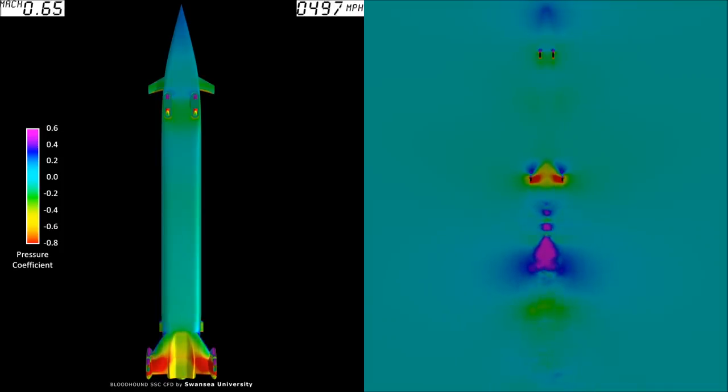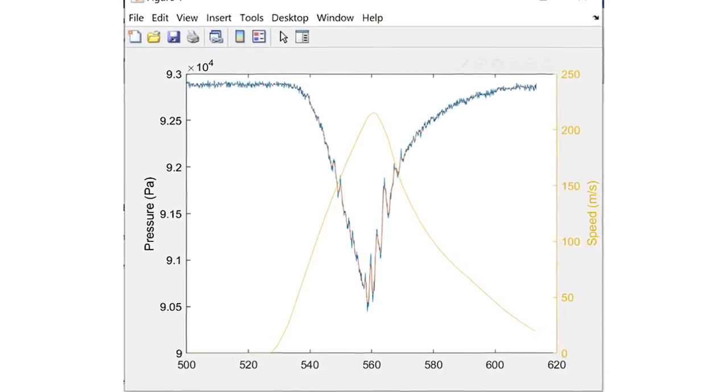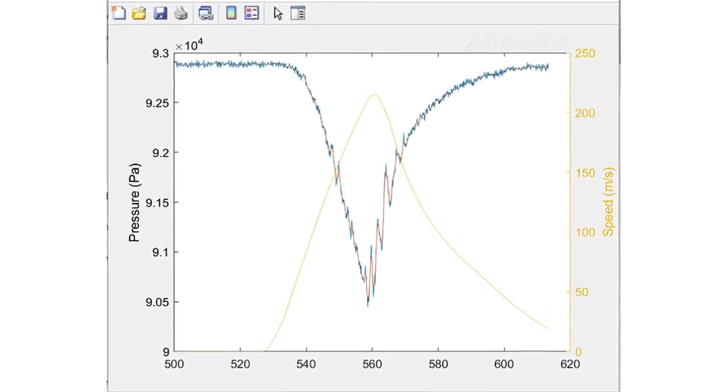This is really a big moment in terms of making sure that the models that we've based the entire design of the car off, and the entire performance of the car, match the actual data that we are seeing here on the pan. So far they're matching up really well, which is very reassuring.